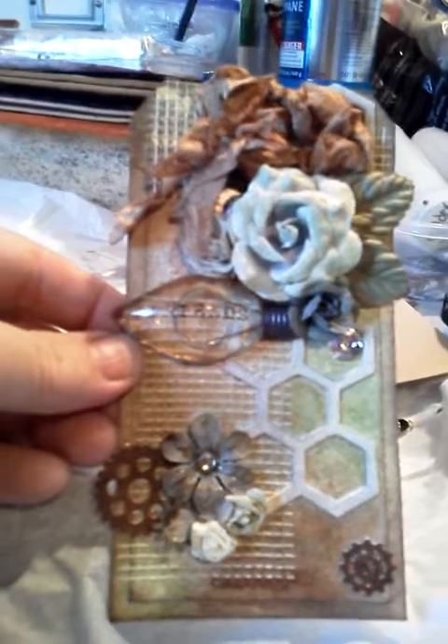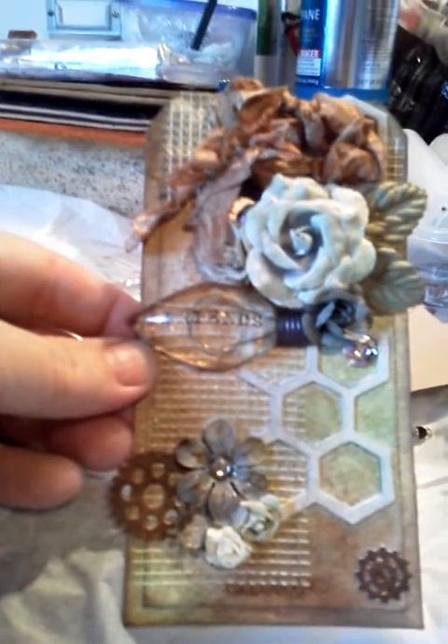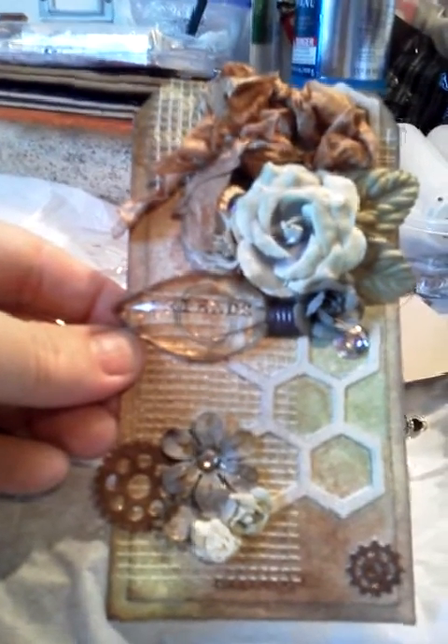I am excited for next month's swap. I love seeing it — it's beautiful, you guys. Thank you.